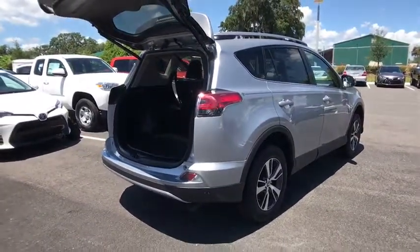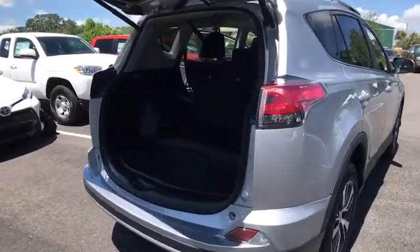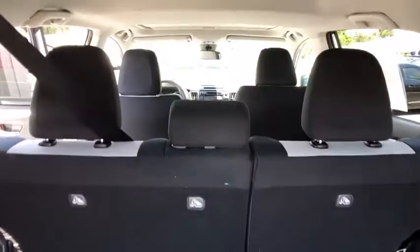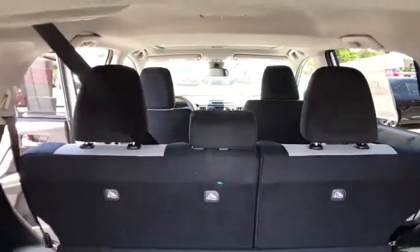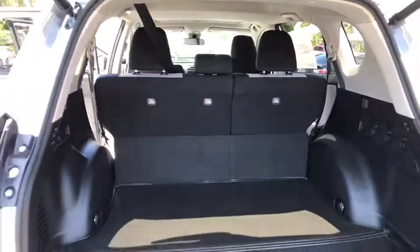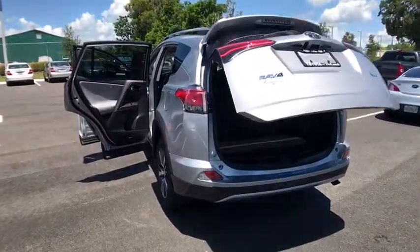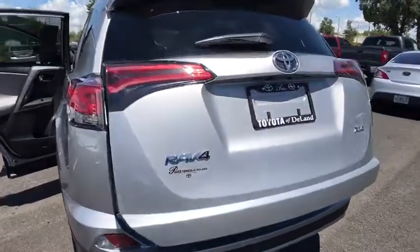Here are some of this vehicle's great options: lane departure warning, stability control, traction control, keyless entry, steering wheel audio controls, anti-lock braking system, backup camera, Bluetooth, leather-wrapped steering wheel, power steering, adjustable steering wheel, four-wheel disc brakes, cruise control.